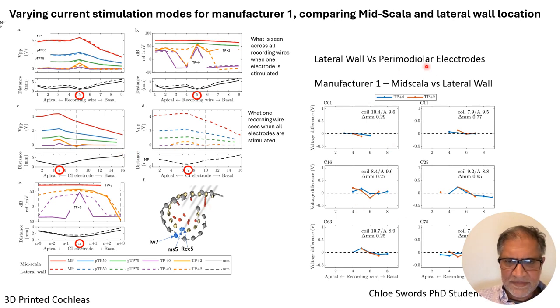Looking at the difference between mid-scala and lateral wall voltage across six different cadaveric cochleae, there's perhaps a slight increase for tripolar — particularly tripolar plus zero, where adjacent electrodes return the current, and tripolar plus two, where return electrodes are two positions away. There's perhaps a little bit of increased voltage when using mid-scala versus lateral wall in some cochleae, but not in many.